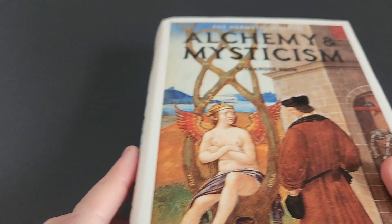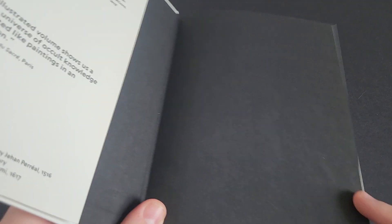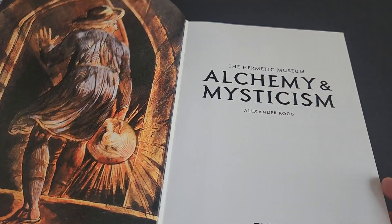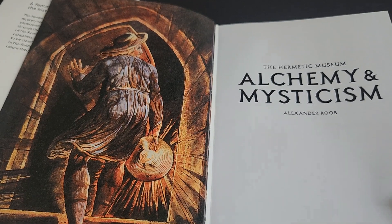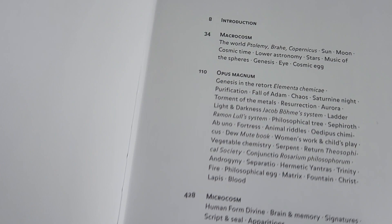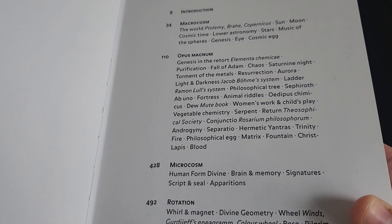This book functions primarily as an art book. If you were looking to read anything or learn about alchemy and mysticism, this is not a good place to start. There's a picture by William Blake, and on the contents page it's divided up into themes: the macrocosm, magnum opus, microcosm, and rotation.